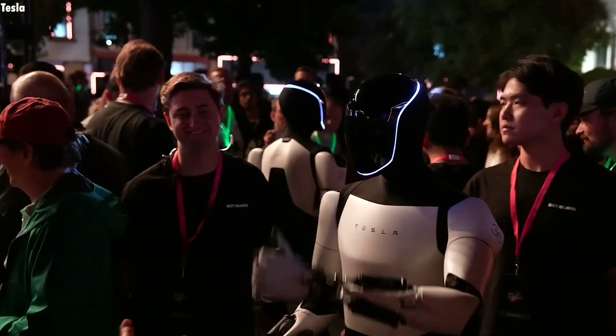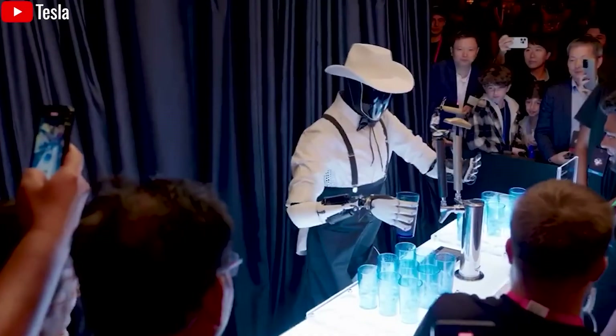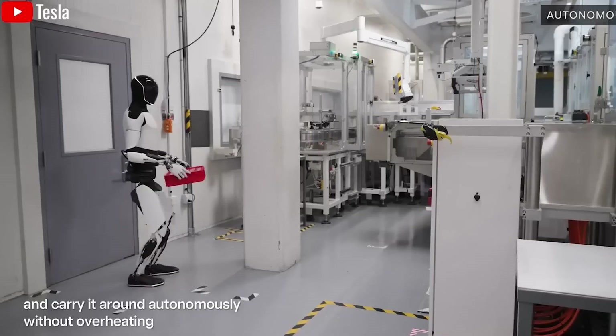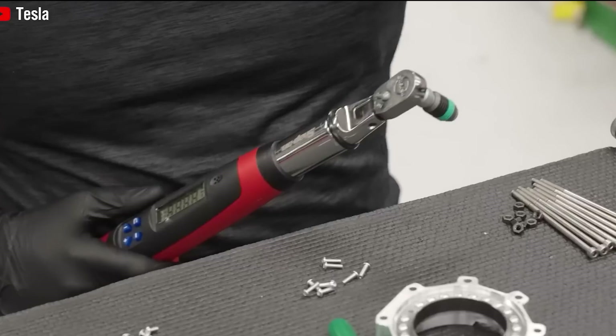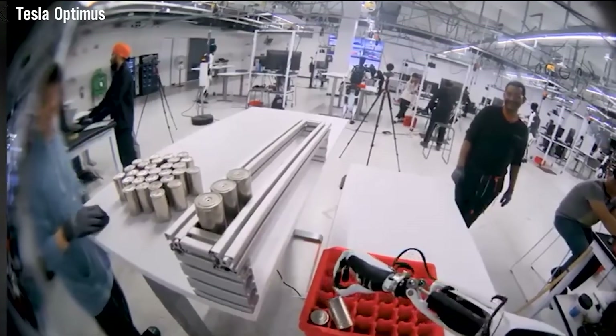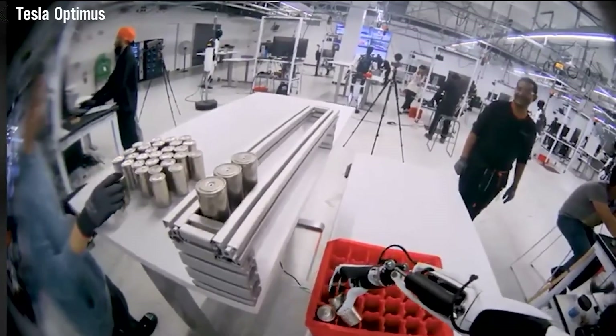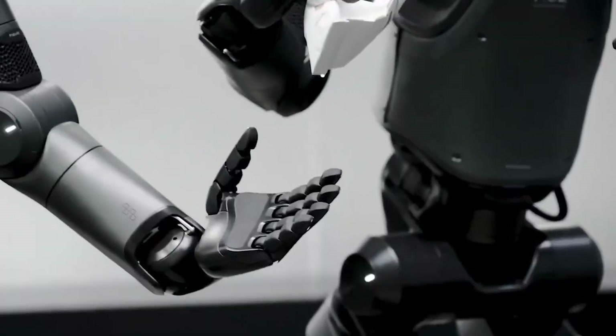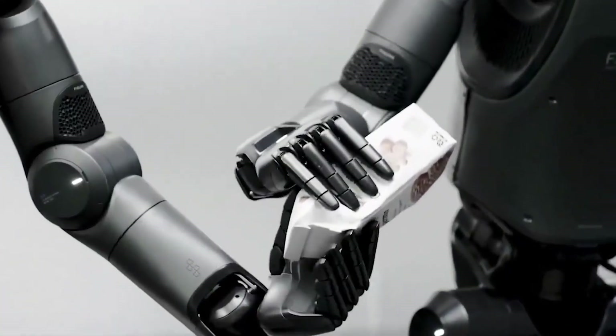Each software update boosts the Tesla Bot's intelligence. Initially capable of handling about 1,000 tasks, upcoming updates could increase that number to 5,000 or even 10,000. For example, while the bot might start by being able to cook 10 different meals, future updates can teach it 50 more per version, eventually making it capable of preparing nearly any recipe with the right ingredients.